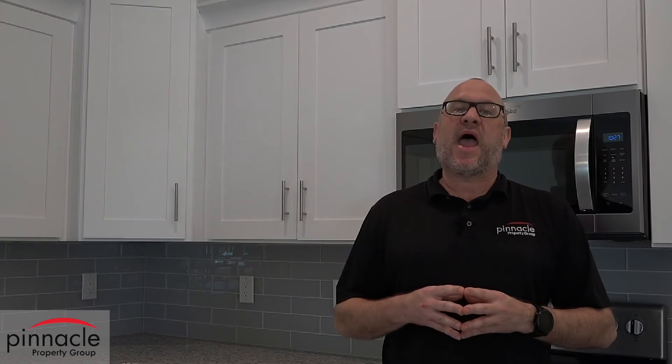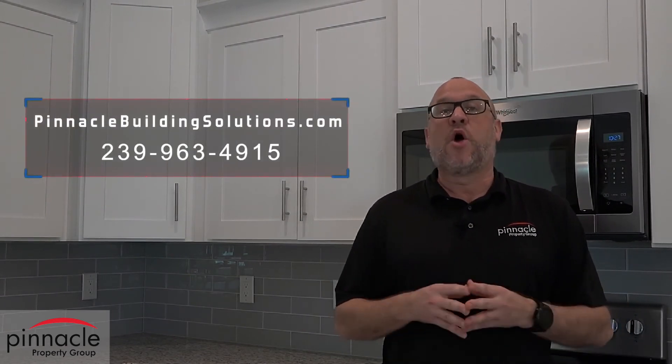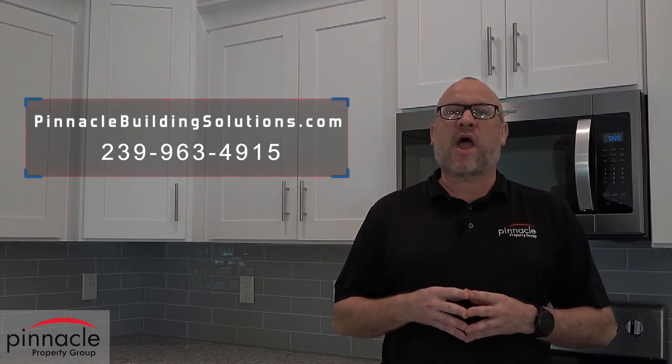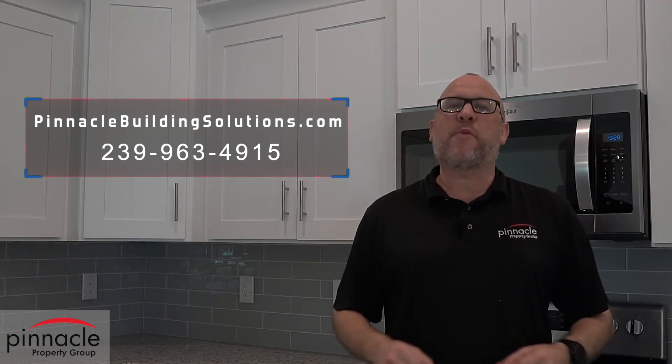Thank you for watching our standard feature video on the Dolphin model built by Pinnacle Building Solutions. If you have any questions about the build process or any of our standard features, please reach out to me or one of our new home consultants. You can find us at www.pinnaclebuildingsolutions.com or call us at 239-963-4915. Until next time, I'm Brian Ludden with Pinnacle Property Group.